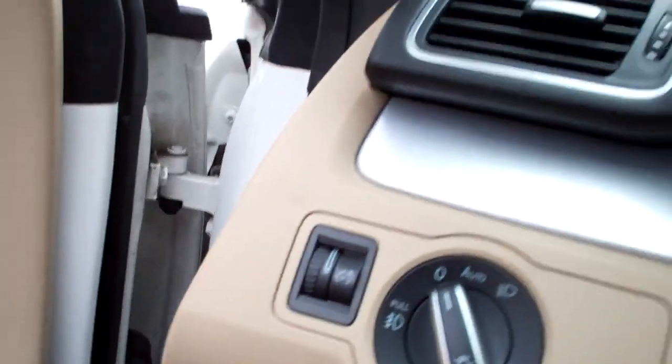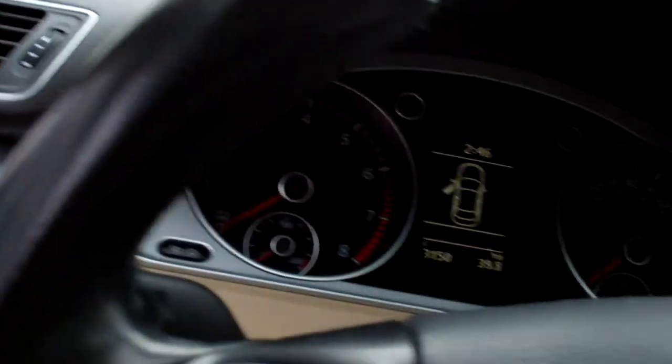Look how clean the door jams are. These vehicles were sold new with a 12-year unlimited mileage, fully transferable warranty against outer body rust-through. I believe that's the best body warranty in the business.